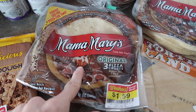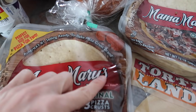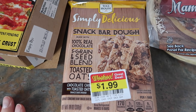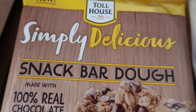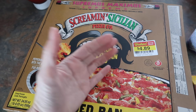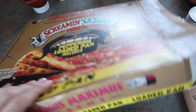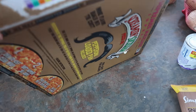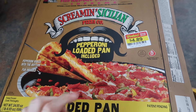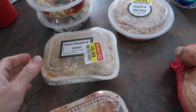These Mama Mary's pizza crusts were $1.59 for three, and there was a coupon for a dollar off too — simply delicious. Our big splurge today was this Screamin' Sicilian pizza for $4.89 — I've never had it but I've heard good things. It's me and Haley's lunch today, it's in the oven right now. The best thing about being a runner is you can eat pizza for lunch with no guilt!